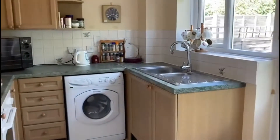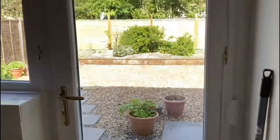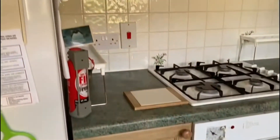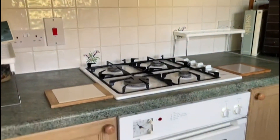Straight off the dining room is the kitchen, again with a door to the garden. It is fitted with a range of wall and base units, and there is a hob and oven.